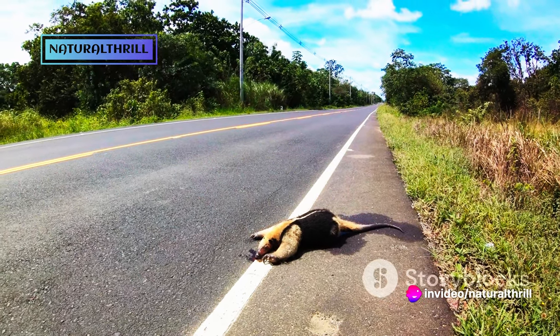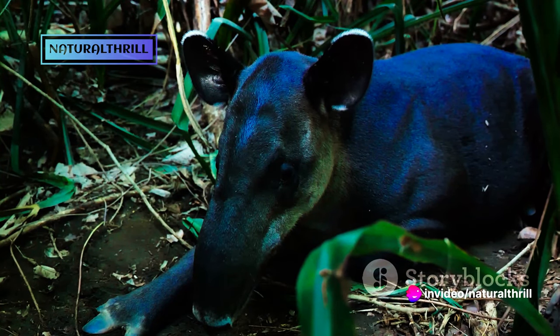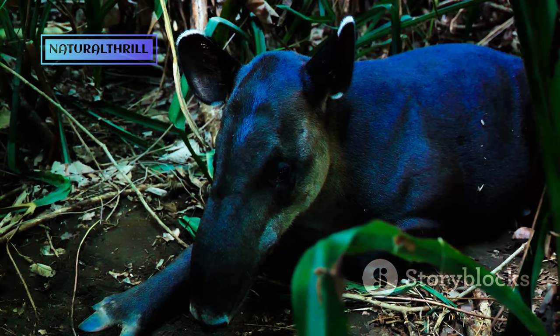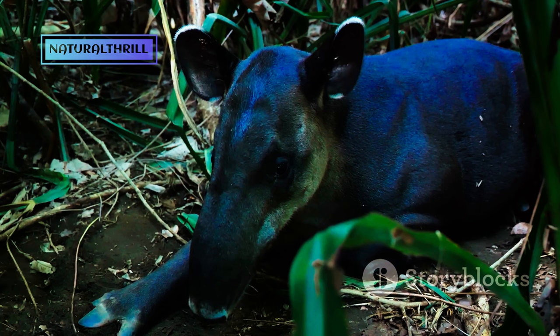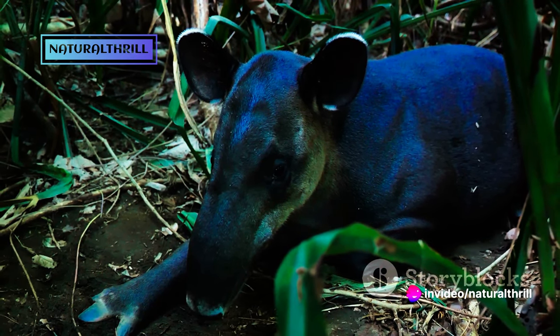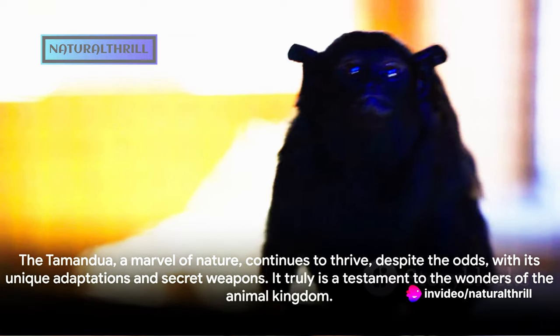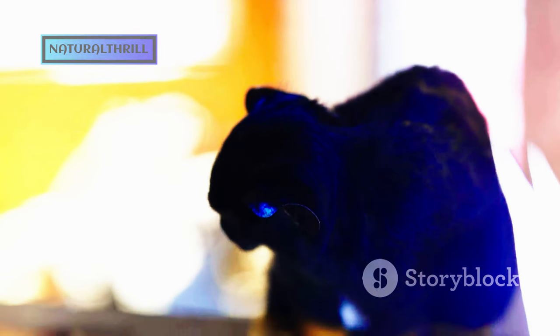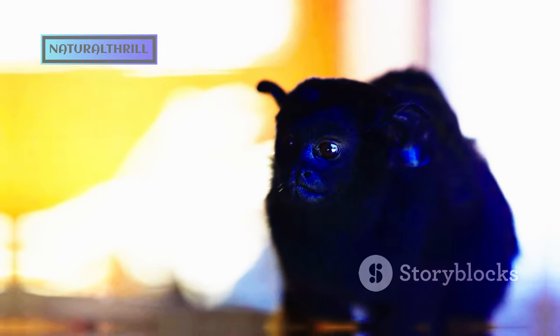But the Tamandua's existence isn't all sticky fingers and cozy tails. They face significant threats due to deforestation and hunting. As their habitats shrink and their food sources diminish, their survival becomes increasingly challenging. The Tamandua, a marvel of nature, continues to thrive despite the odds, with its unique adaptations and secret weapons — it truly is a testament to the wonders of the animal kingdom.